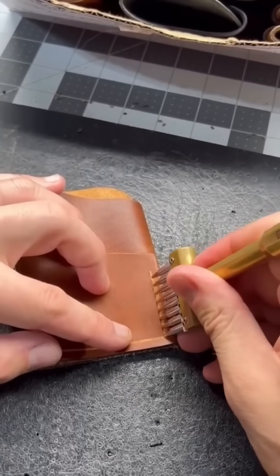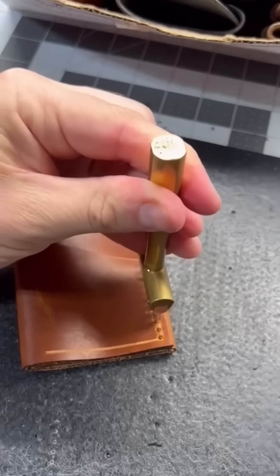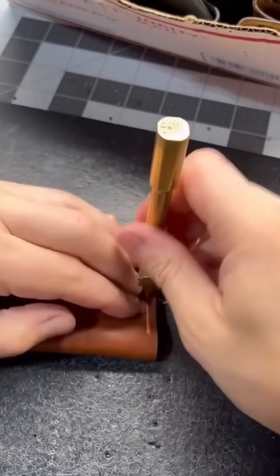A leather worker cuts, folds, and stitches by hand. Every motion is intentional, every seam a testament to skill. In a world of mass production, this is craftsmanship with a heartbeat.